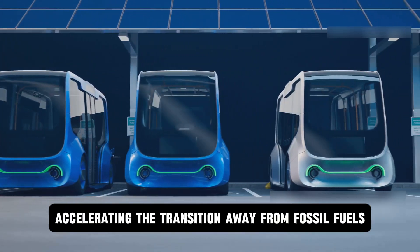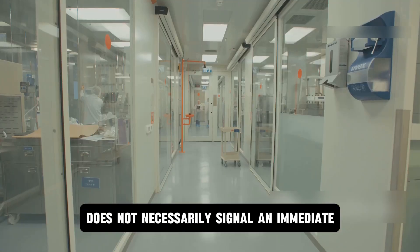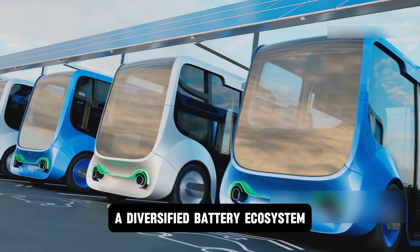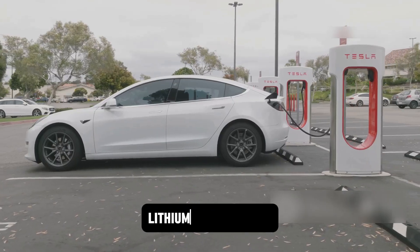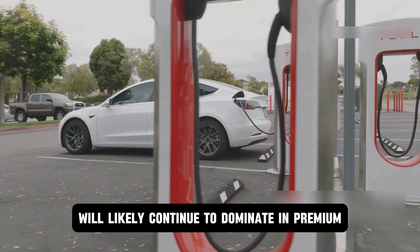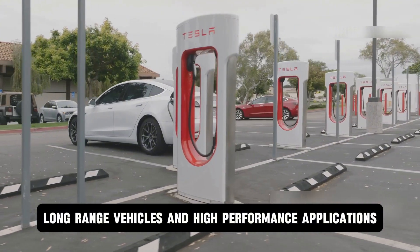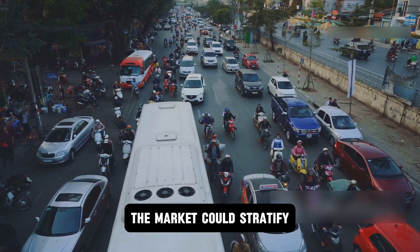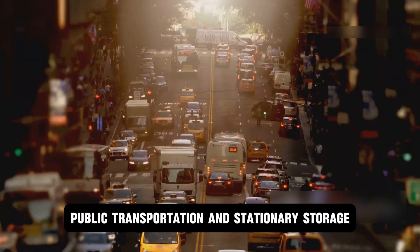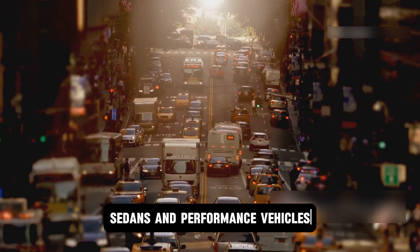However, the rise of sodium-ion technology does not necessarily signal an immediate and total demise for lithium-ion. In the short-to-medium term, a diversified battery ecosystem is the most likely outcome. Lithium-ion batteries, with their currently superior energy-to-weight ratio, will likely continue to dominate in premium, long-range vehicles and high-performance applications. The market could stratify, with sodium-ion batteries powering affordable city cars, public transportation, and stationary storage, while advanced lithium-ion variants remain in luxury sedans and performance vehicles.